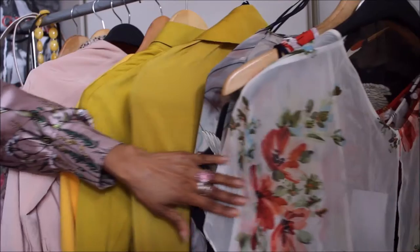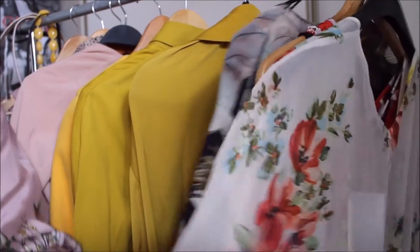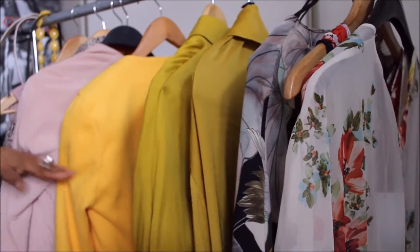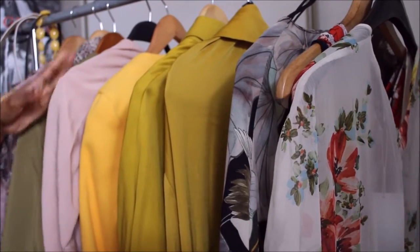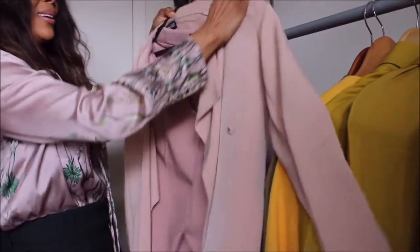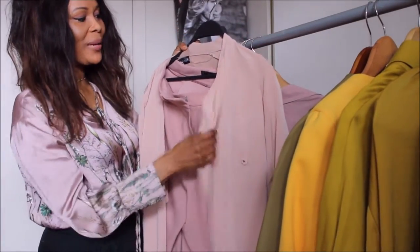I have a rack of stuff here. I have my florals, I have my yellows or mustard, I have my green, and I have my rose pink. The third outfit that I discovered in my wardrobe is this gorgeous piece.